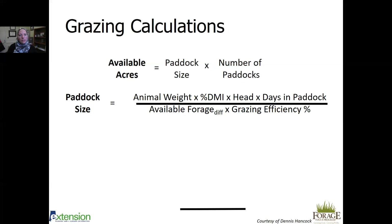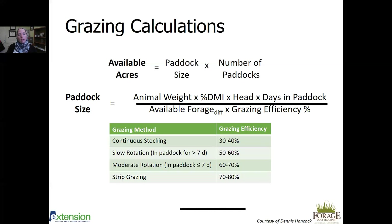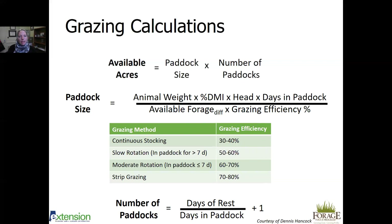Grazing efficiency depends on your system: continuous stocking achieves 30 to 40 percent; slow rotation — moving less than once a week — is about 50 percent; moving more than once a week gives 60 to 70 percent; and strip grazing pushes 80 percent efficiency. You can also calculate number of paddocks: days of rest needed divided by days in paddock, plus one. For example, if you want 14 days of rest with two days per paddock, that's 7 + 1 = 8 paddocks needed.